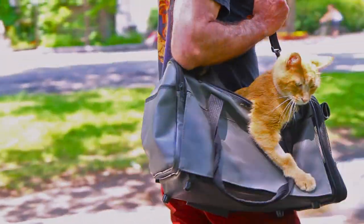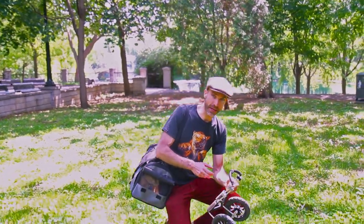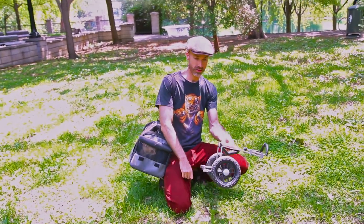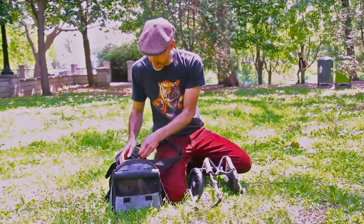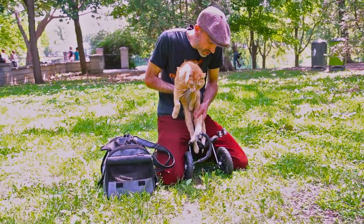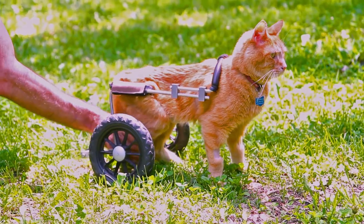I try to take Akamatsu out once a day for a walk here in the park. I use this wheelchair, which is from a company in the United States called Eddie's Wheels. I sent them Akamatsu's measurements and they custom-made this just for him. It's super simple — I take out the pin, open up that one piece of metal, put his two legs through the little holes in the back, close the bar, insert the pin, and he's good to go.